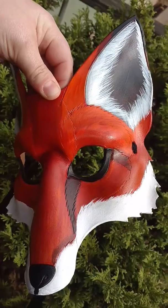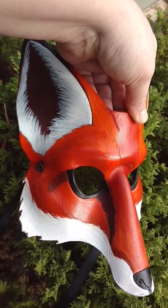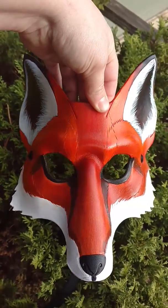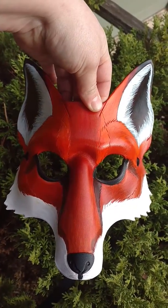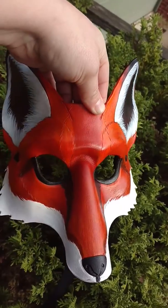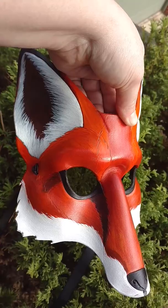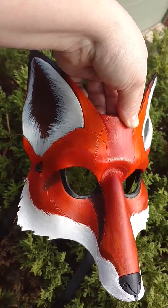I'm planning on doing another red, a white marble, and a silver fox to put up in my store, hopefully right after Christmas. So if you know anyone who likes that sort of thing, maybe buy them an Etsy gift card.